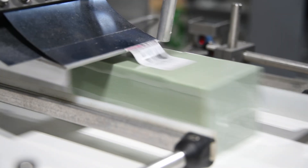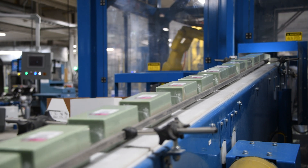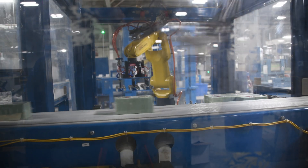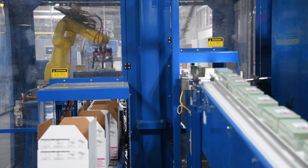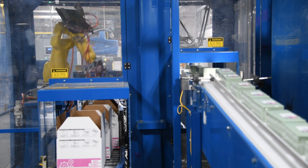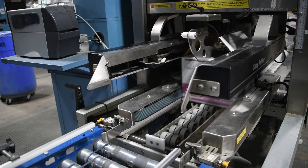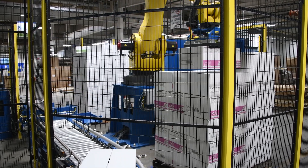After products are packaged and labeled, they move into two Brenton-designed cells where overhead Delta robots pick the packages and arrange them onto an adjoining table, where a second robot uses vacuum to pick and load them into a box. From there, boxes are sealed and flow to a robotic palletizer, where they are palletized and prepped for shipping.